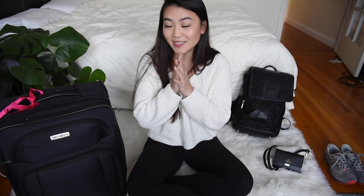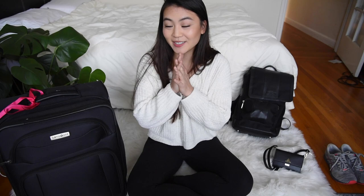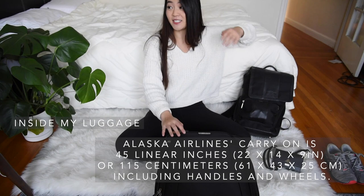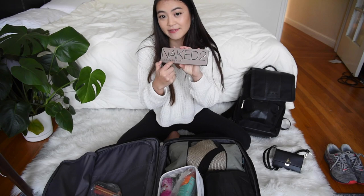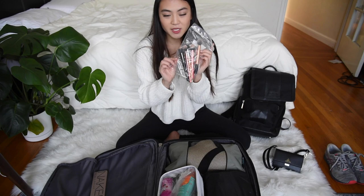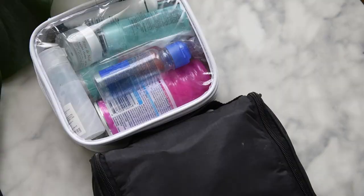Next let's go over my luggage, then I'll cover the backpack last. This is pretty much as big as you can get away with for carry-on luggage. On one side I have a little makeup palette — this is the Naked 2. I like traveling with a tin case because it feels more secure. I also have some makeup brushes.